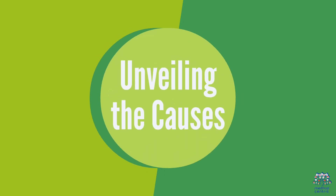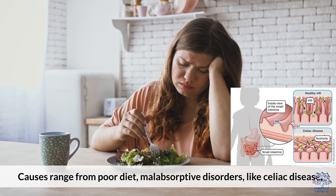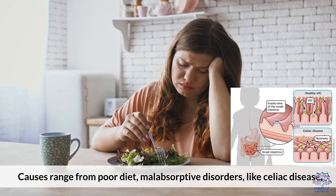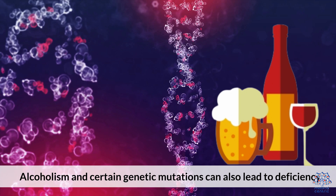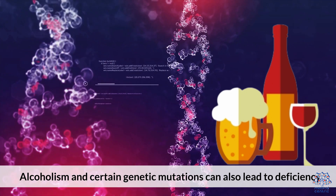3. Unveiling the Causes. Causes range from poor diet and malabsorptive disorders like celiac disease, to medications that interfere with folate absorption. Alcoholism and certain genetic mutations can also lead to deficiency.